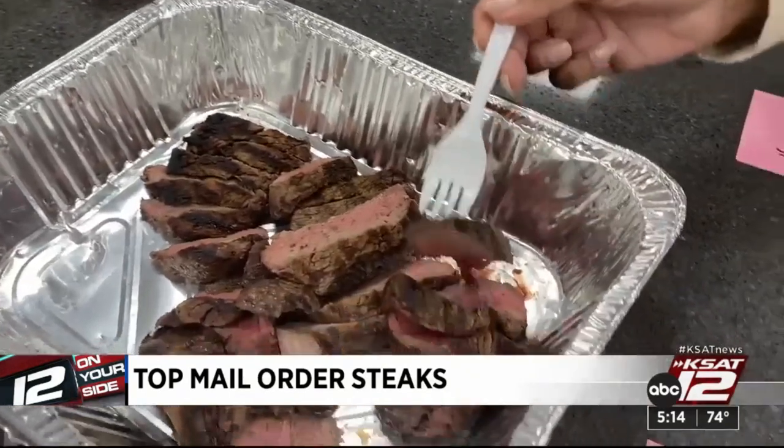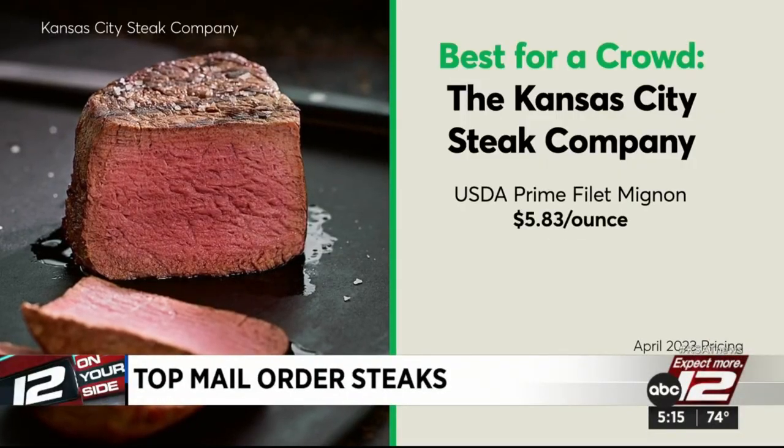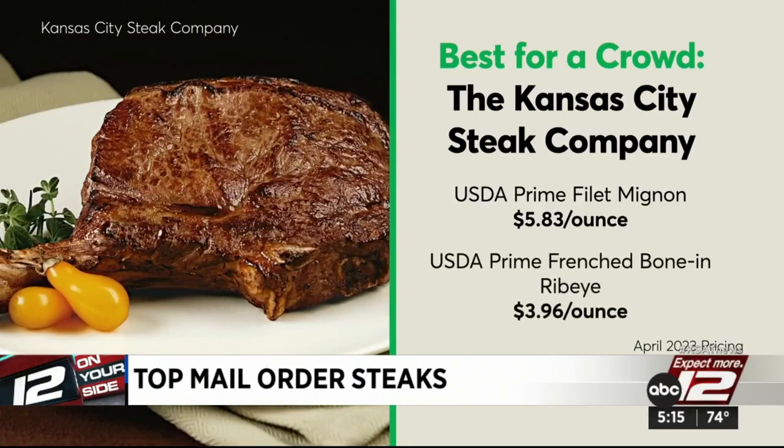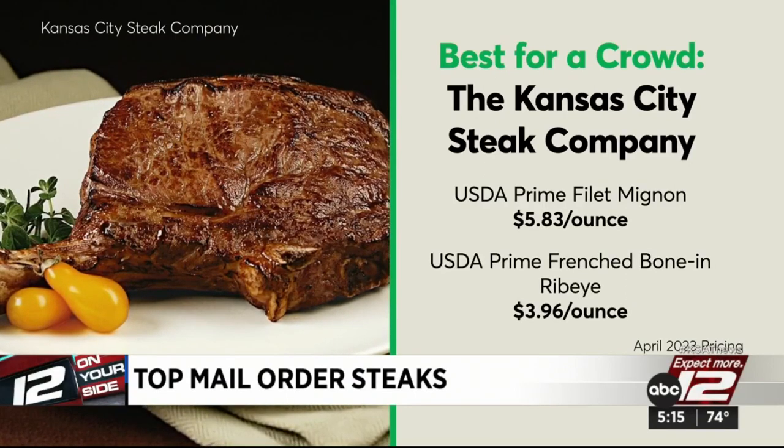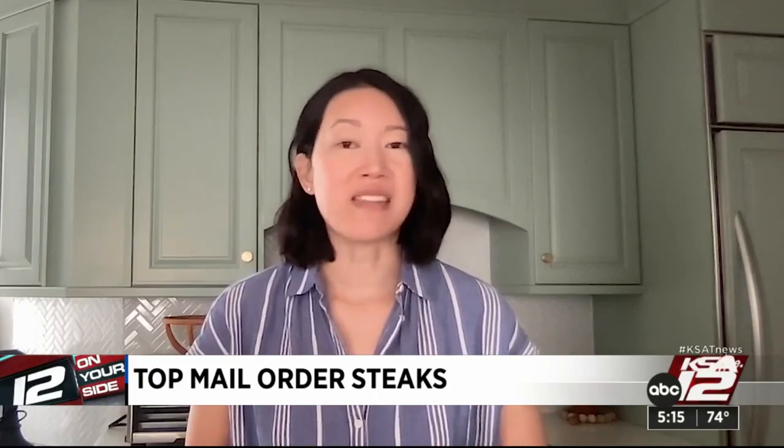Voted best for a crowd: the Kansas City Steak Company's filet, at $5.83 an ounce. The 18-ounce ribeye was about $70, or $3.96 an ounce. Most tasters liked this ribeye the best, even if it wasn't the prettiest.